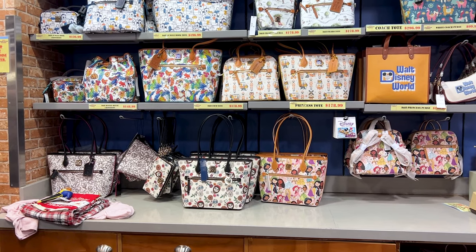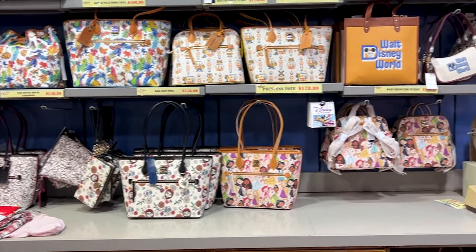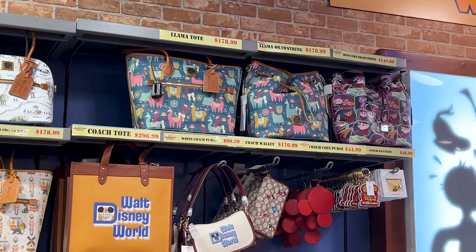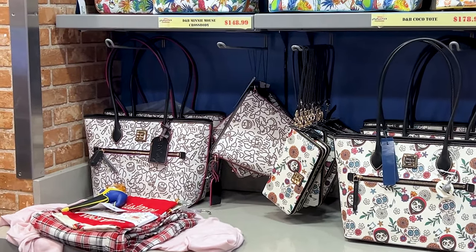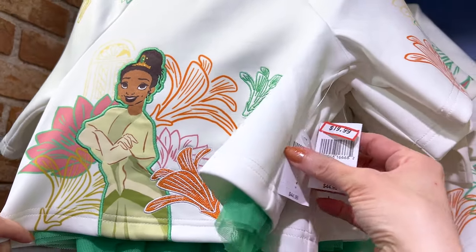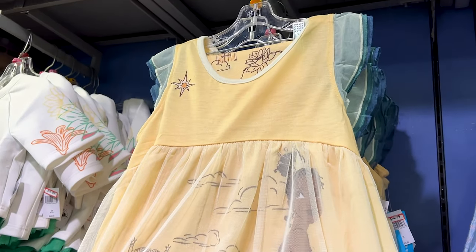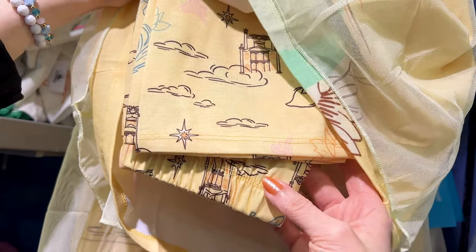At this International Drive location, you have to ask for the Dooney and Bourke bags behind the register. They have Coco, Disney Princess, Pinocchio, Jungle Book, Donald Duck, Winnie the Pooh, Emperor's New Groove, The Rescuers, some Coach products, and the Minnie Mouse Dooney and Bourke collection — just the little crossbody and the tote bag. They have lots of Disney Princess clothing for little girls. The Princess Tiana set is $20, originally $45, with a little skirt. Emil and I are going back and forth whether this is a pajama set — I say it is because of the pants at the bottom. If you're a mommy, let us know!